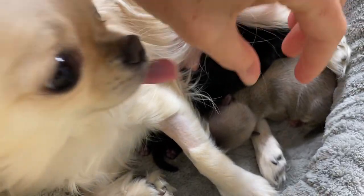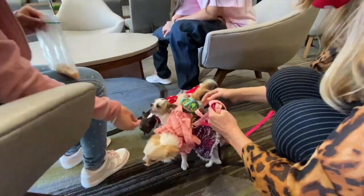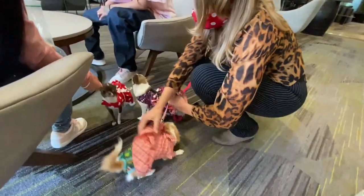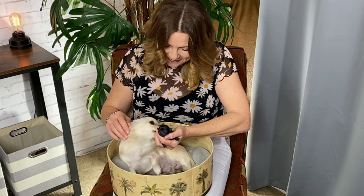Look at this precious baby. So some of you might remember Daisy from a previous video that we did. She had a little girl named Marina her last litter, and now, about a year later, she has finally had her second litter, and this time she had two girls. Wow, Daisy, I'm so proud of you.